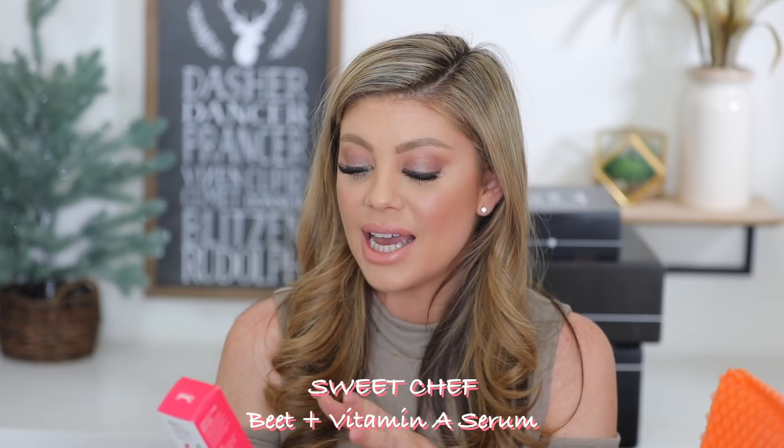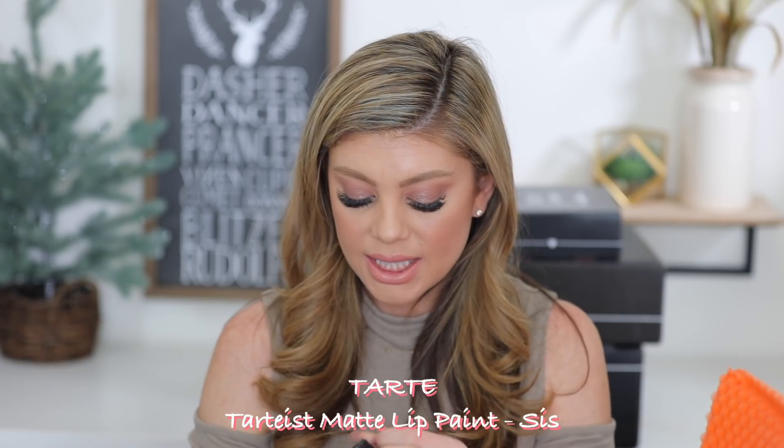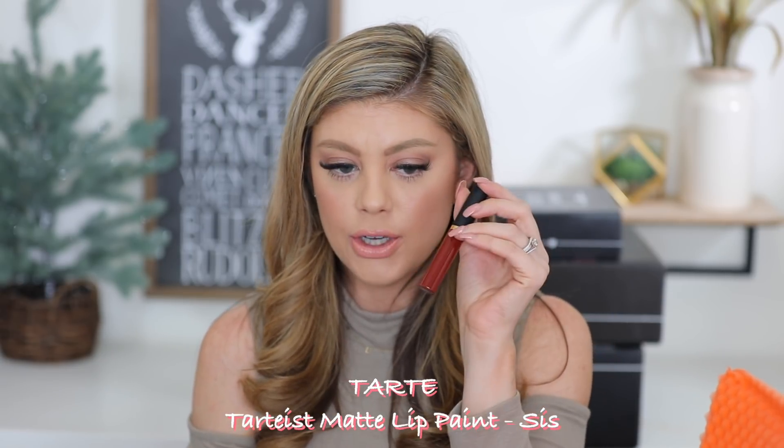We have the Sweet Chef Beet and Vitamin A Serum Shot — it refines pores and smooths rough skin. I have these in my little skincare bag and plan to try them out. I also need that for pore refining. We also have a Tarte Lip Paint in the shade 'Sis' — a darker shade, totally not my cup of tea. I'll save that for a giveaway. I prefer mauves and nudes; those are my favorites.